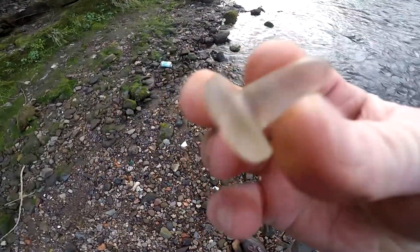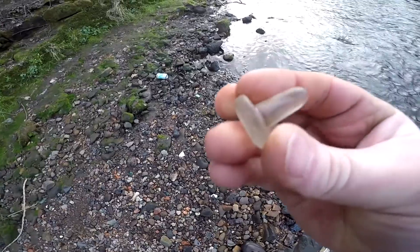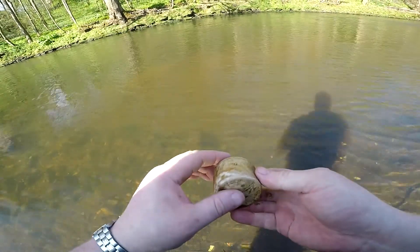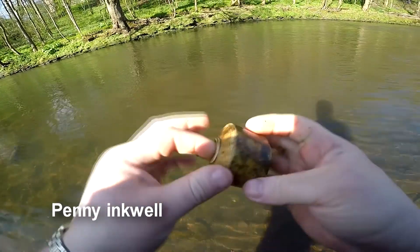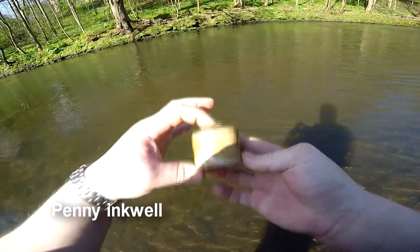I've got a small one. The next wee surface find is an old inkwell — sadly the top is damaged but I can sand that down. Still usable. Good find.